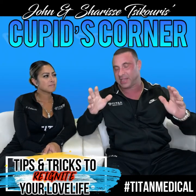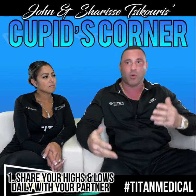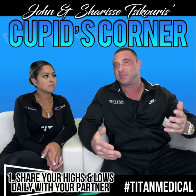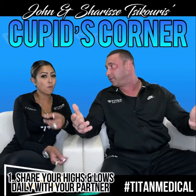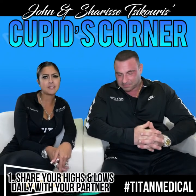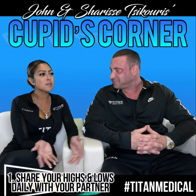This week we're covering two main tips. The first is sharing your highs and lows daily with your partner. When you come home from work — or if you're home due to COVID — sit down at dinner with your partner, or even involve your kids. Sharice's dad used to do this every single night at dinner: go around the table and ask what was the best part of your day and what was the worst. It starts up conversations you might never have had.